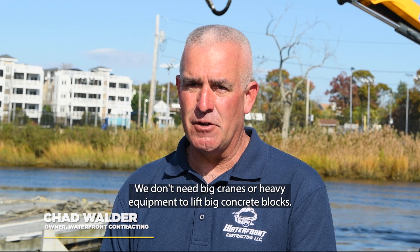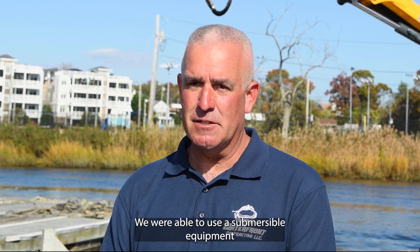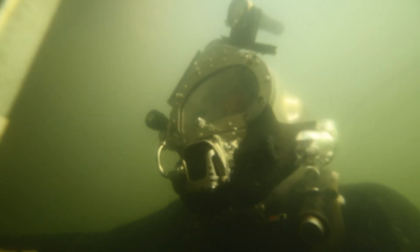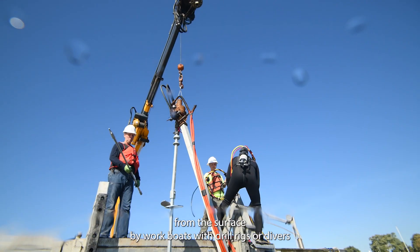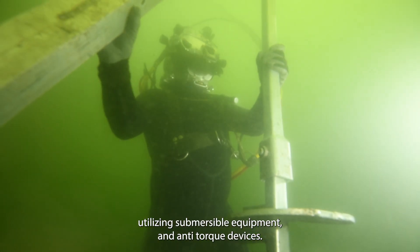We didn't need big cranes or heavy equipment to lift big concrete blocks. We were able to use submersible equipment held by two workers instead of heavy equipment. Anchors are installed into the marine floor from the surface by workboats with drill rigs or divers utilizing submersible equipment and anti-torque devices.